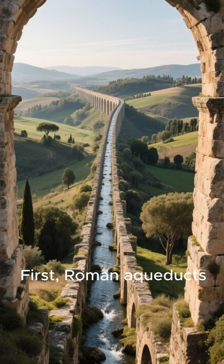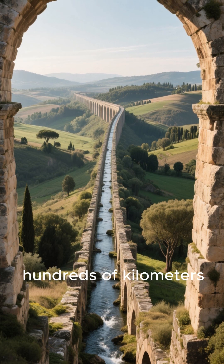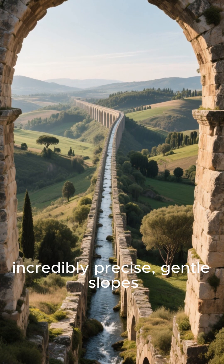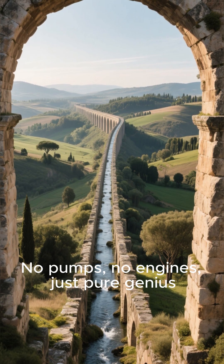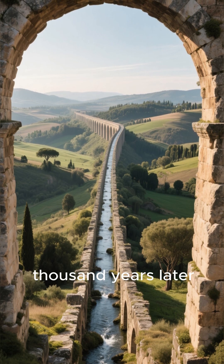First, Roman Aqueducts — gravity did all the work. These massive structures span hundreds of kilometers, delivering water to cities using nothing but incredibly precise, gentle slopes. No pumps, no engines, just pure genius. Some of these aqueducts are still standing and even carrying water almost 2,000 years later.